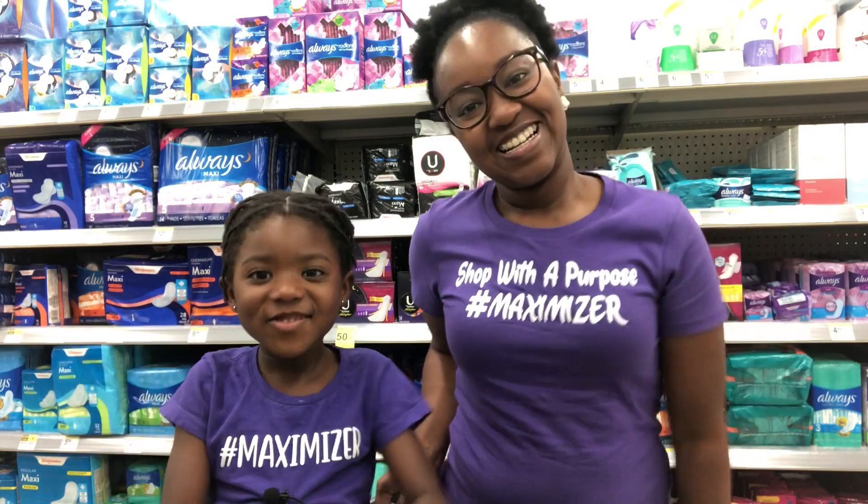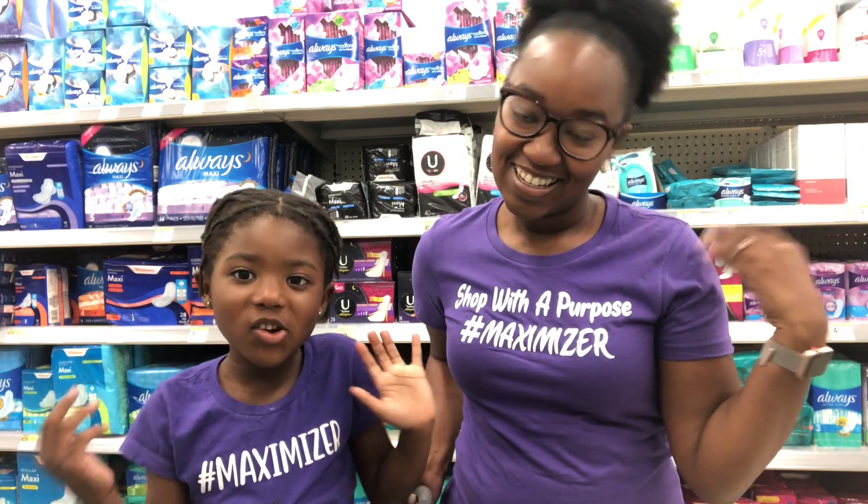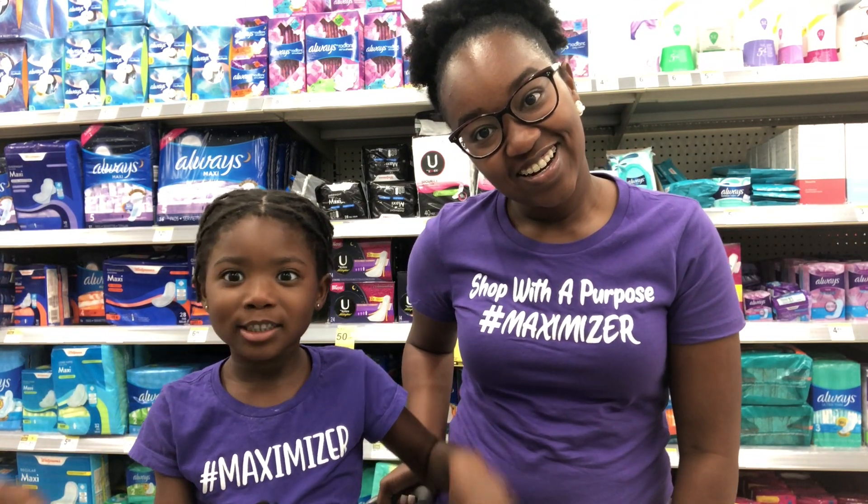Hey Maximizers and welcome back to my mommy's channel. My name is Kinsley, this is my mommy Crystal and today we're at Walgreens.